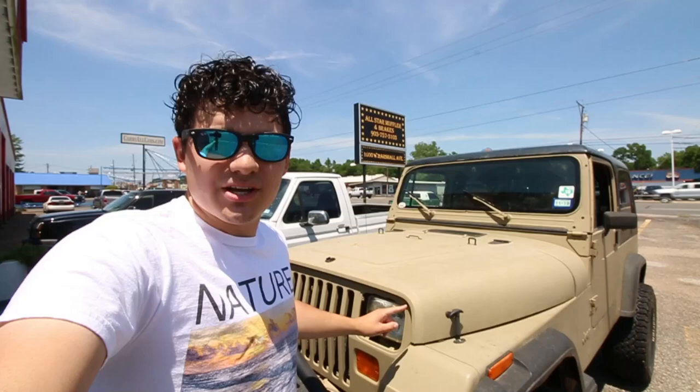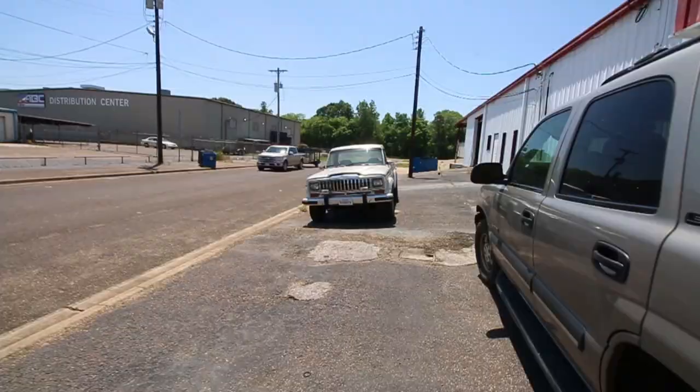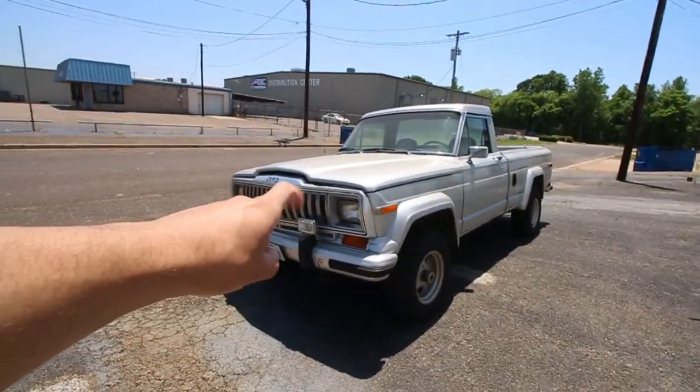For those of you who don't know, this is my 1993 Jeep Wrangler YJ and she's a project — she needs some work. That is beautiful. Oh, Comanche — that is classic. You don't see those very often, but that is a beautiful Jeep right there.